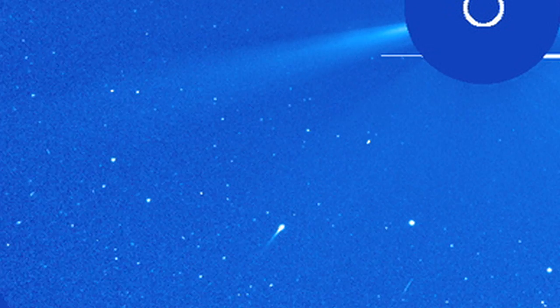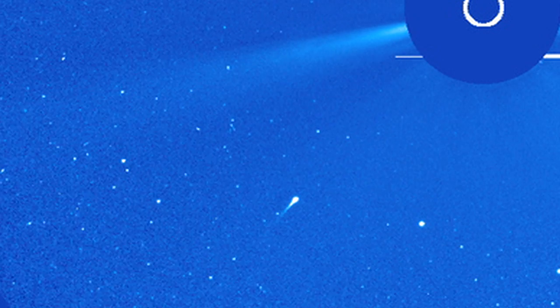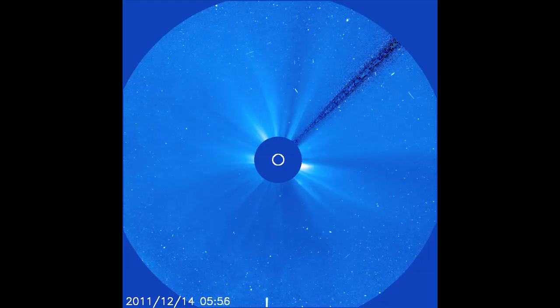With SOHO, we can now see the smaller, fainter comets close to the sun, just long enough to add them to our list of sun grazers before they vaporize.